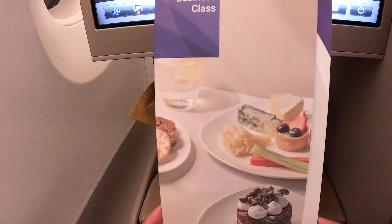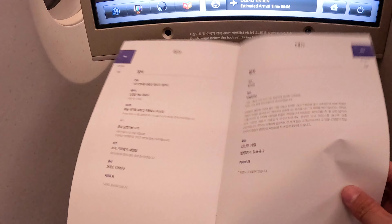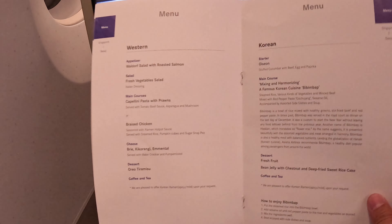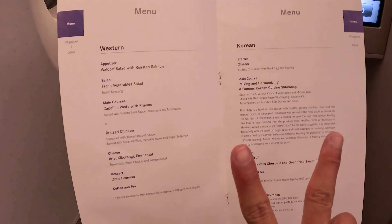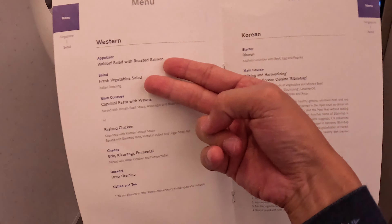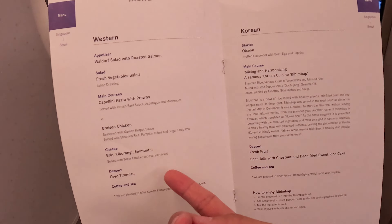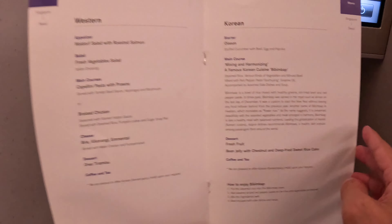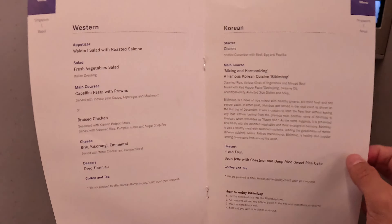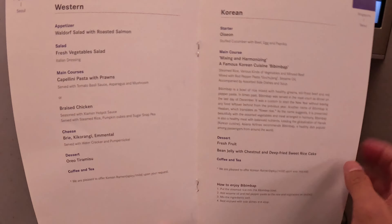I just had a look at the menu — it's a little bit boring. This is what you can have for your meal from Singapore to Seoul. The first page is in Korean and the second page is the menu in English. You have two options: Western food starting with a vegetable salad, then pasta or braised chicken, then cheese and tiramisu, coffee or tea. The Korean option is bibimbap — it's always the same, my last Asiana flight was six or seven years ago and it was always bibimbap.